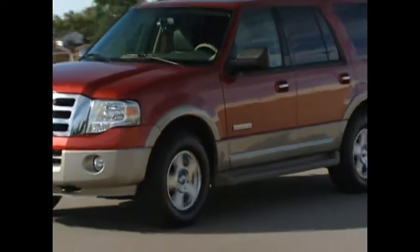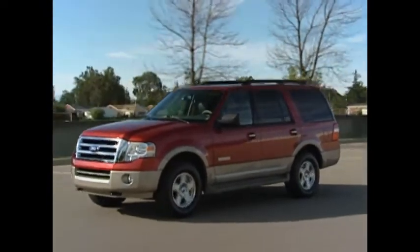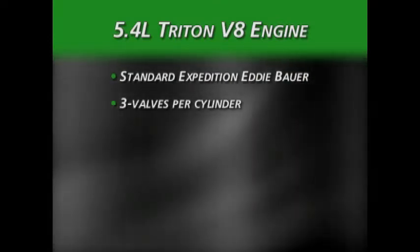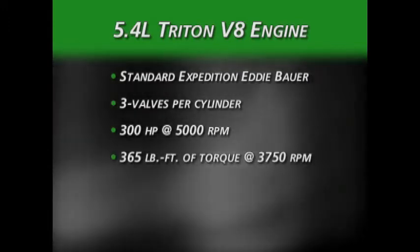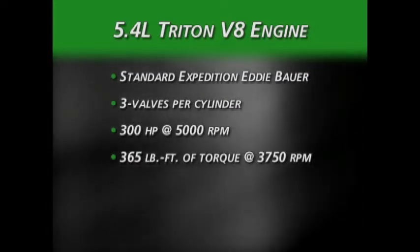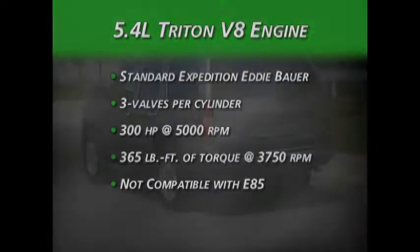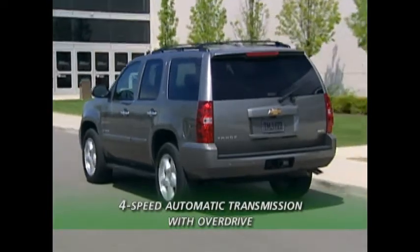The engine used in the Expedition Eddie Bauer is the 5.4-liter Triton V8, with no optional engines available. The Triton features Ford's three-valve-per-cylinder technology and has an output of 300 horsepower and 365 pound-feet of torque. Tahoe wins in horsepower and is slightly under the Expedition in torque. Also, the 5.4-liter Triton used in the Expedition is not E85 compatible. For transmissions, the Tahoe uses a four-speed automatic with overdrive.